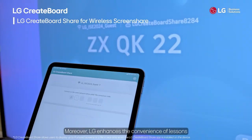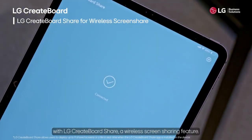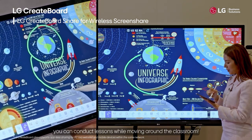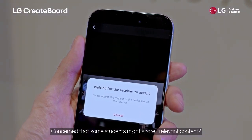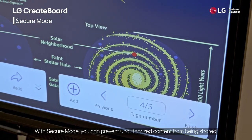LG enhances the convenience of lessons with LG Create Board Share, a wireless screen sharing feature. By connecting mobile devices, you can conduct lessons while moving around the classroom. Concerned that some students might share irrelevant content? With Secure Mode, you can prevent unauthorized content from being shared.